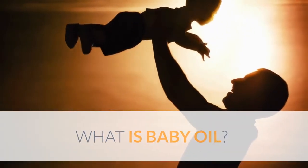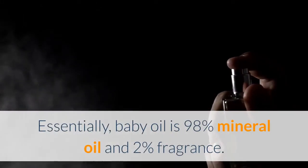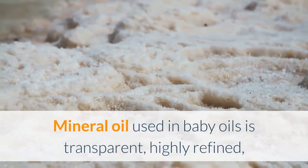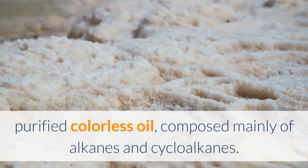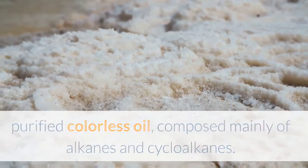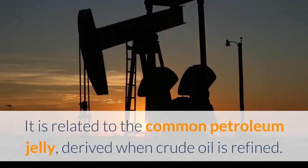What is baby oil? Essentially, baby oil is 98% mineral oil and 2% fragrance. Mineral oil used in baby oils is transparent, highly refined, purified, colorless oil, composed mainly of alkanes and cycloalkanes. It is related to the common petroleum jelly, derived when crude oil is refined.